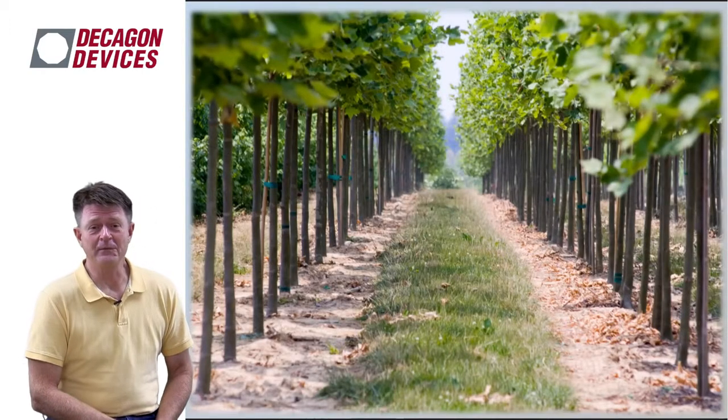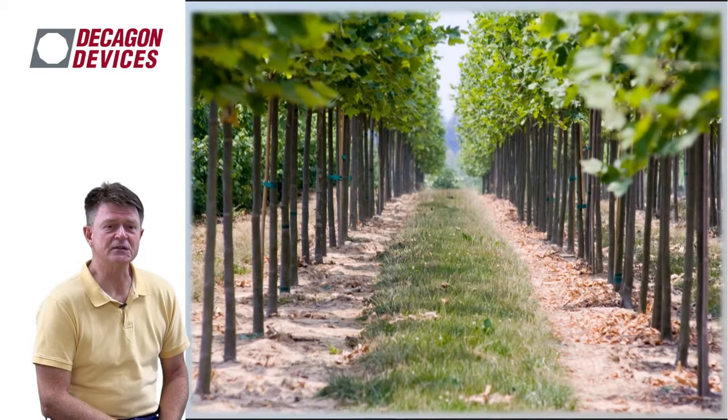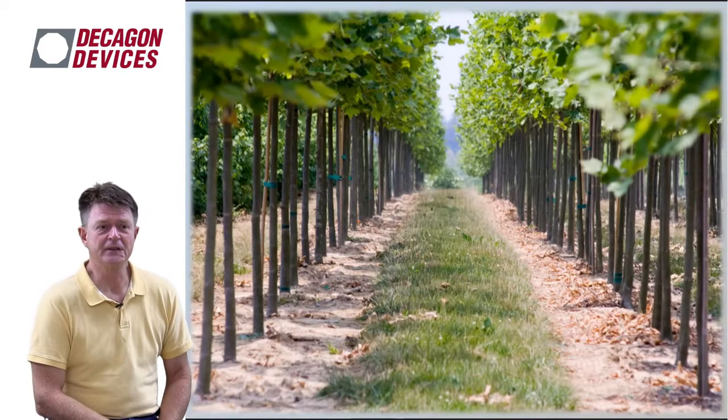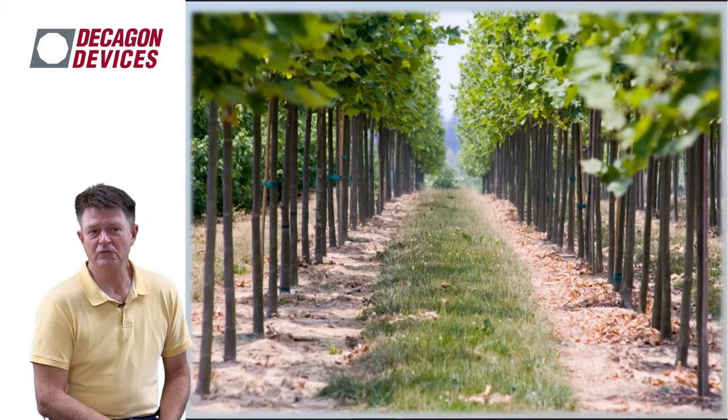The nursery and greenhouse industry is really segmented into three types of operations. The first is the field nursery operation — a typical tree farm in soil with grass middles in the rows. As you can see, these maples are quite closely planted. They could be thinned out in years three and four, but this is long-term production in soil.